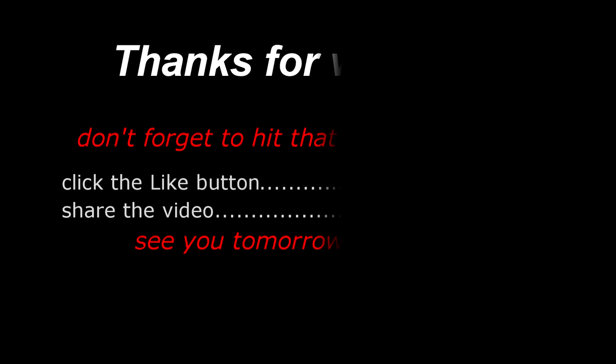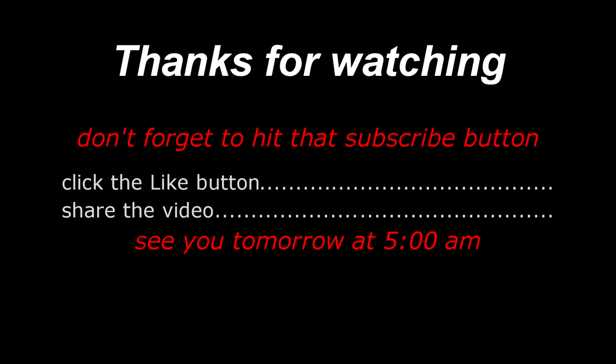Don't forget to hit that subscribe button down below, and also share this video — because if you liked it, somebody else probably likes it as well. Give me the thumbs up down below. And we shall see you tomorrow at 6 a.m. Thank you.